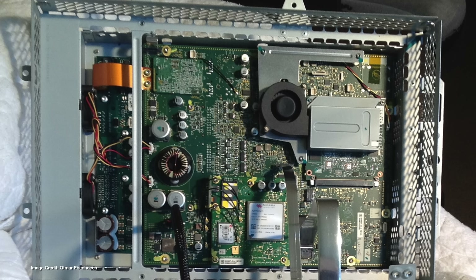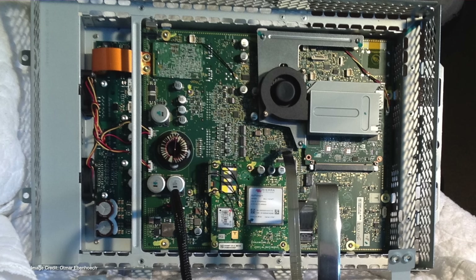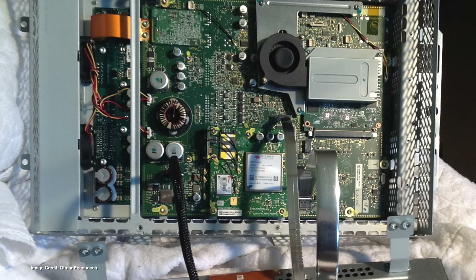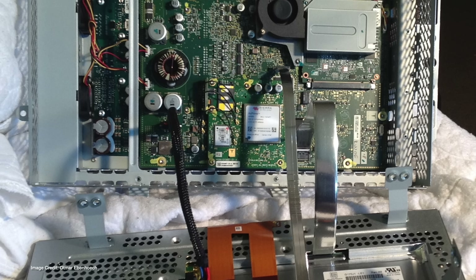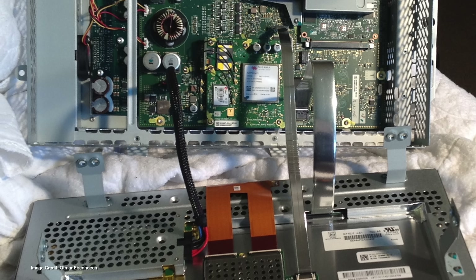Like any computer system, Tesla's MCU has a central processing unit, a graphical processing unit, and random access memory or RAM — computer memory that stores data for tasks the computer is actively doing. But just like your laptop or mobile phone, it needs a longer-term storage system, a place to store its system files. In that early version of Tesla's MCU, Tesla opted to use something called an embedded multimedia card, or eMMC.